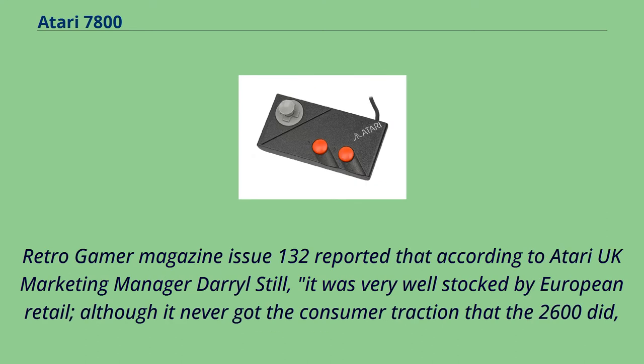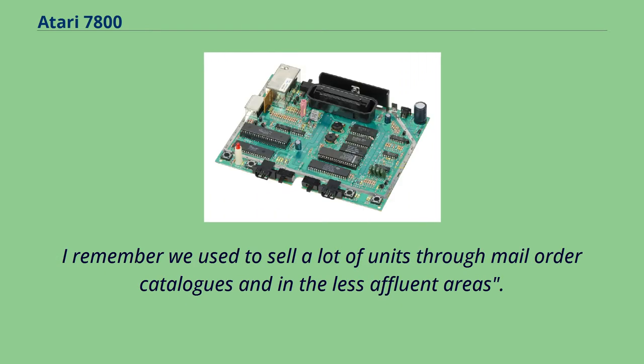Retro Gamer magazine Issue 132 reported that according to Atari UK marketing manager Daryl Still, the 7800 was very well stocked by European retail, although it never got the consumer traction that the 2600 did. He noted: "I remember we used to sell a lot of units through mail-order catalogs and in the less affluent areas."